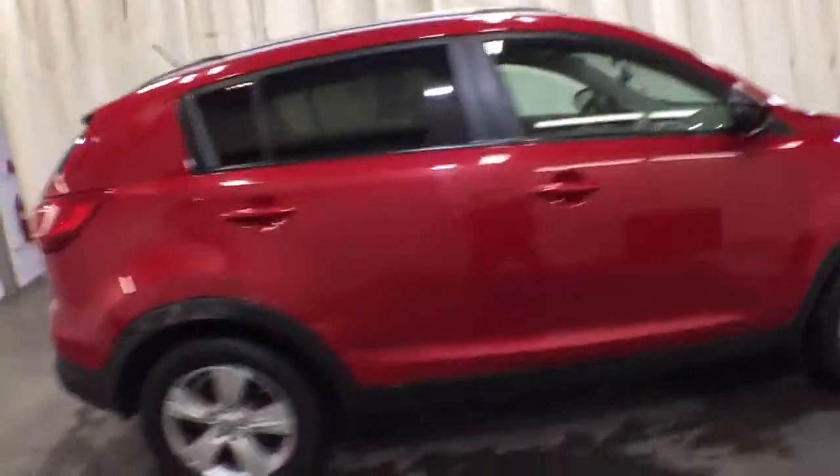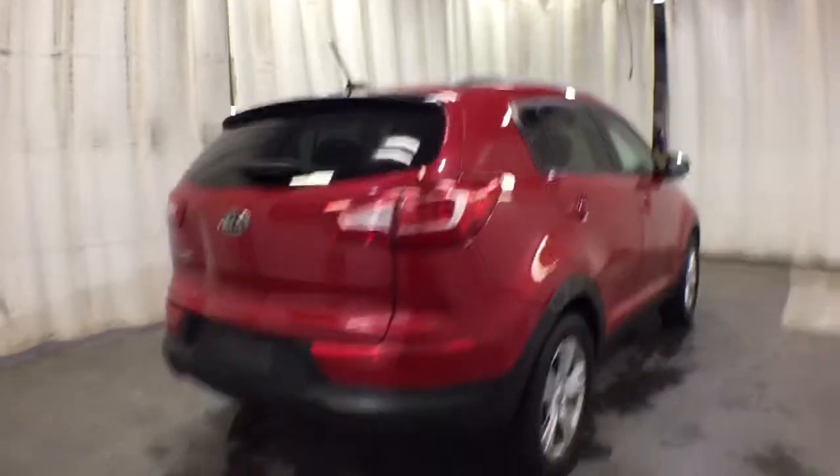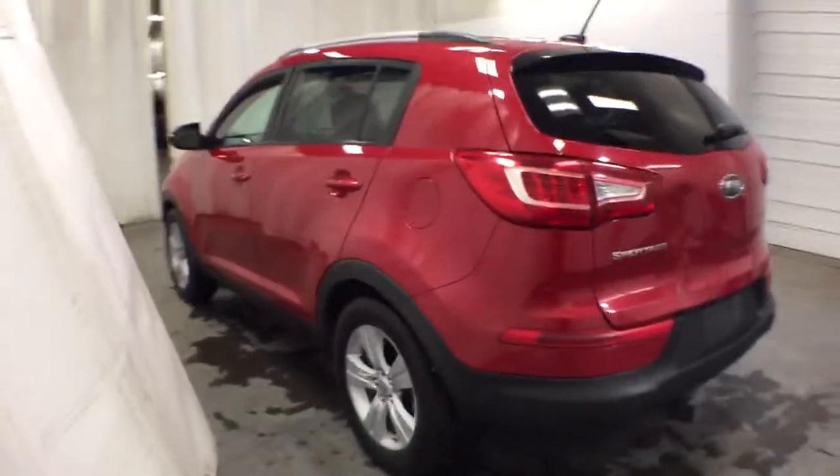Take confidence and your adventurous spirit along on every journey in this elegant and well-equipped Sportage. From its sleek lines to its luxurious interior to its suite of safety tech, this compact crossover has the features you've been looking for.